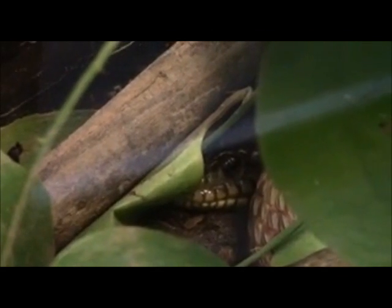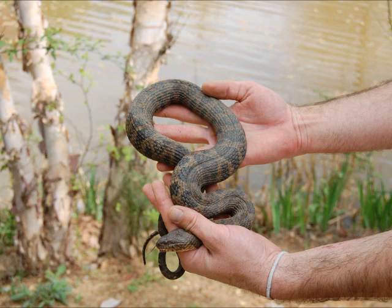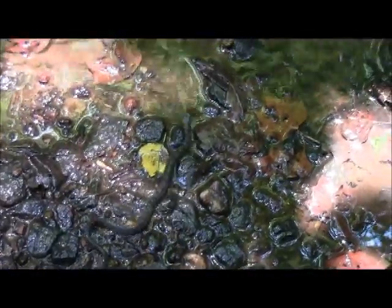Midland water snakes are the most commonly encountered snake species in the preserve. Being very flexible in habits, these snakes may be found in virtually any aquatic habitat. Commonly confused with the venomous cottonmouth, which is not found on the preserve, these harmless serpents fill an important role in our aquatic habitat.